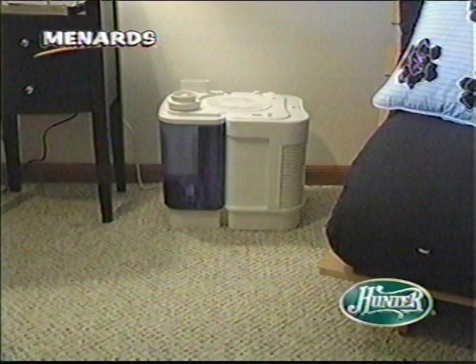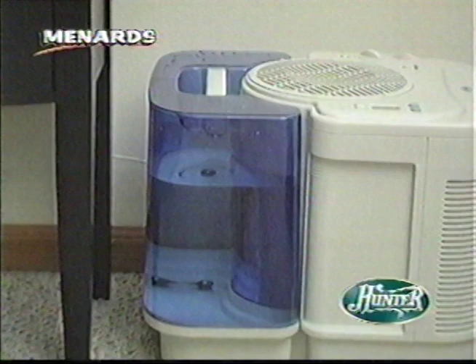Breathe easier with a new humidifier from Hunter. This humidifier includes a permanent filter. It features a nightglow nightlight, a 3.5-gallon tank for large rooms, and auto shutoff for safety. Only $69.99.